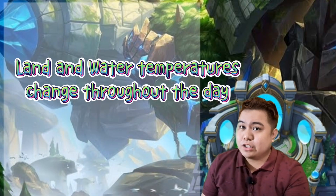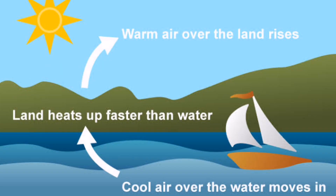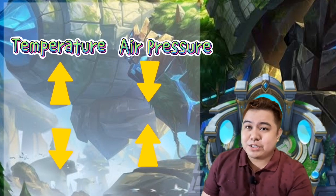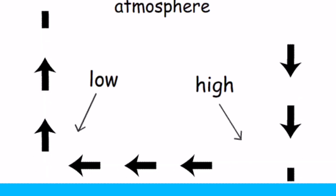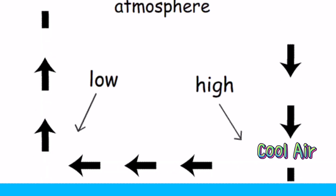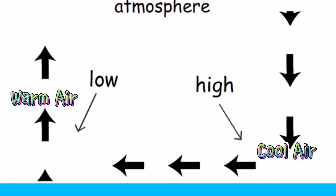Land and water temperatures change throughout the day because land warms up faster than water. The changes in air temperature cause air pressure to change as well. As temperature goes up, air pressure goes down. As temperature goes down, air pressure goes up. Air always moves from areas of high pressure to areas of low pressure. In areas of high pressure, cool air is sinking. In areas of low pressure, warm air is rising.